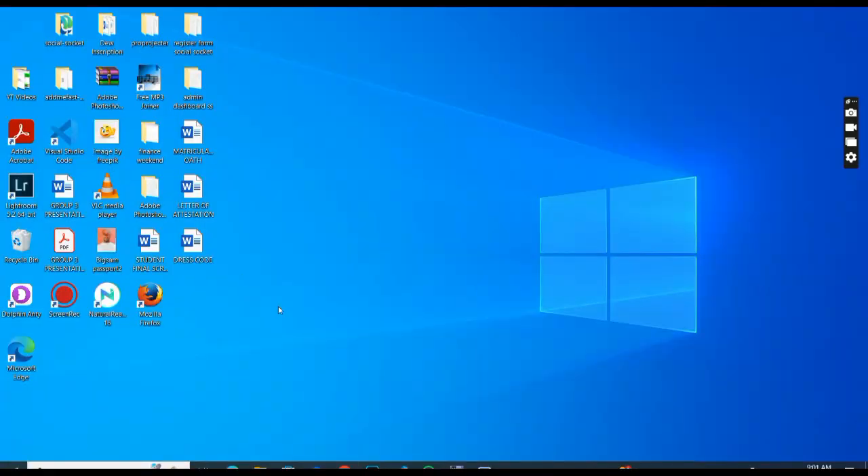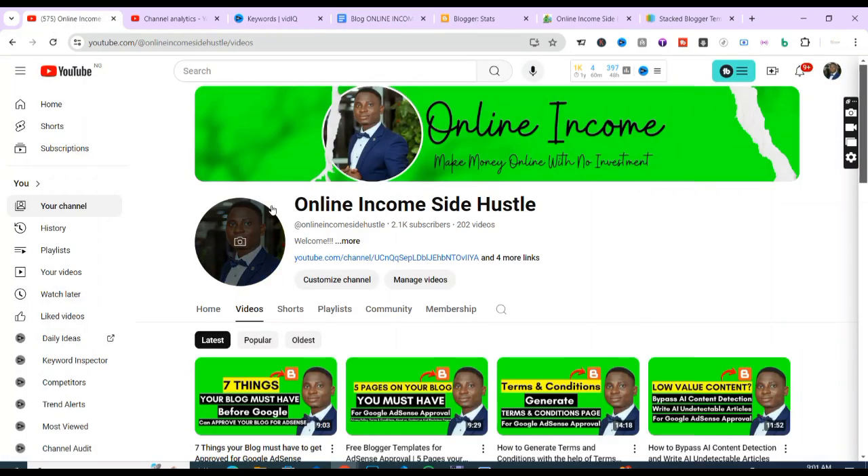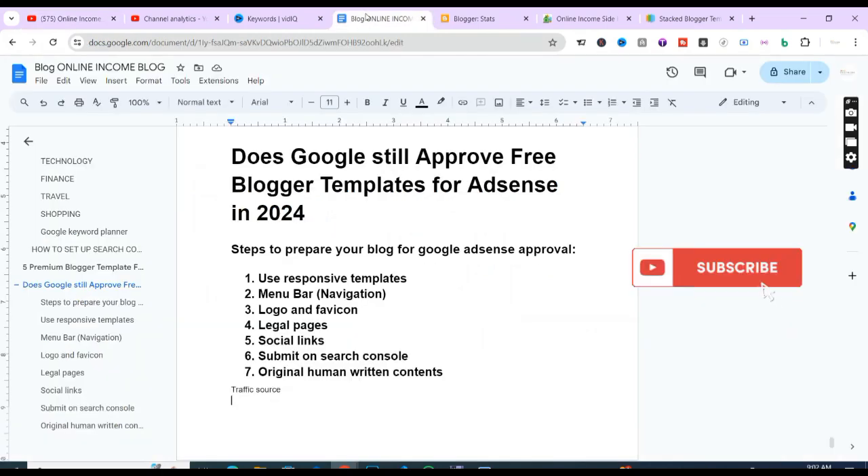So if you are still unsure about whether Google will approve your free Blogger template for AdSense in 2024, leave the doubts behind — the answer is YES, Google will approve it if you follow all the steps discussed in this video. I want to appreciate you guys for watching to the end. Like this video, share with your friends so they can be part of the community, subscribe, and turn on the notification bell so you don't miss our next video. Thank you guys — see you in the next video, peace!